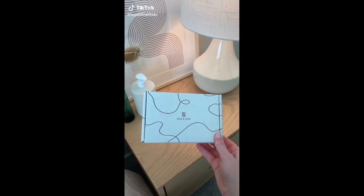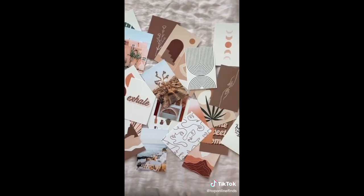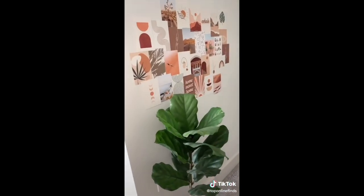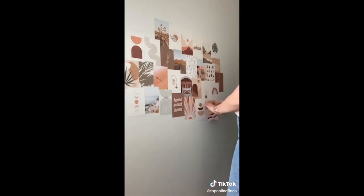Amazon Home Decor Find. I found some really cute wall prints from House and Hughes off of Amazon. They have these cute collage kits that include all of these prints. This is the boho pack and they have several other packs that you can choose from with different colors and vibes, but it's super easy to put up — it took me less than 10 minutes and it just creates a really cute accent wall for your house, apartment, or your office.